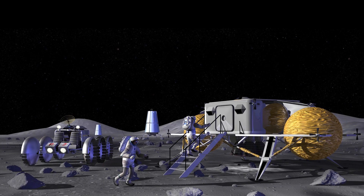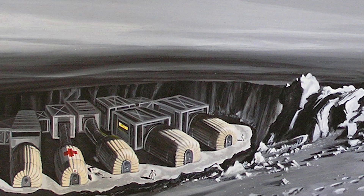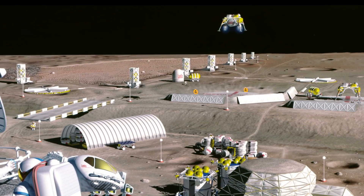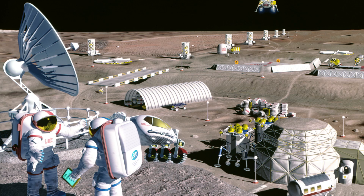A lunar propellant production facility and fuel depot could be significantly beneficial to future missions to Mars, as well as routine launches carried out by the Department of Defense, according to the report.